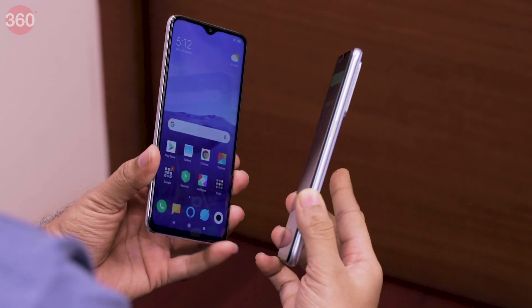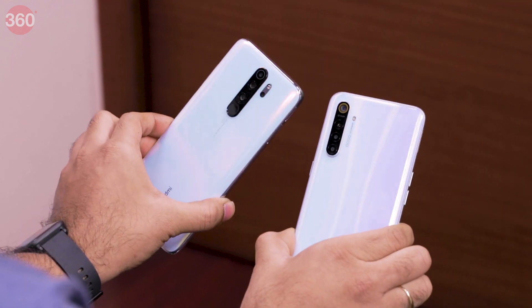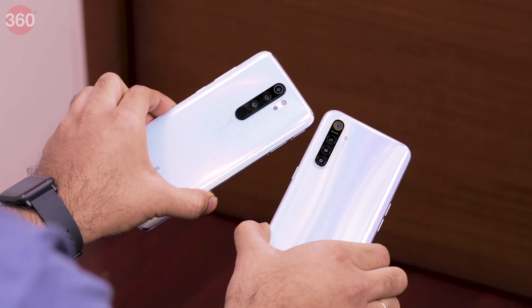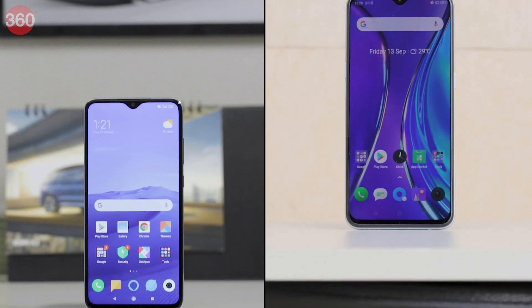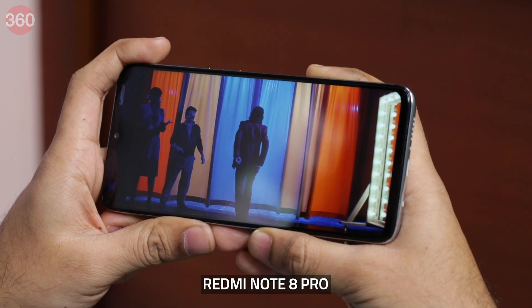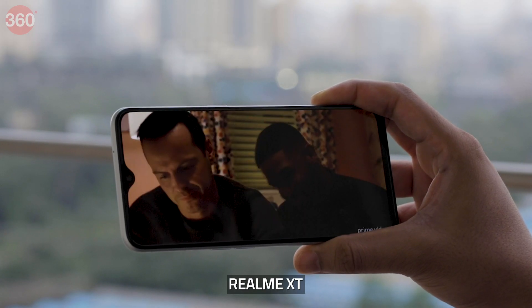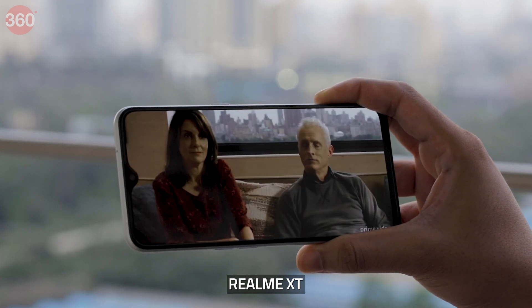The Realme XT and the Redmi Note 8 Pro both sport Corning Gorilla Glass 5 at the front and the back. These smartphones have curved glass at the back that helps give them a premium look and feel. Both phones sport big displays and drop notches at the top for their selfie cameras. When watching video, we preferred the output of the Realme XT's screen because it delivered better blacks and punchier contrast, thanks to the use of an AMOLED panel.